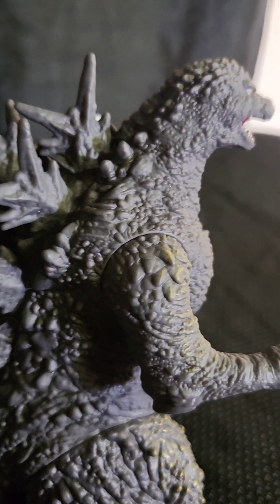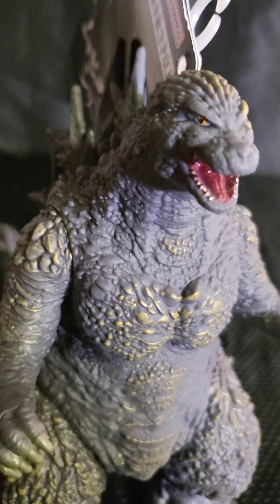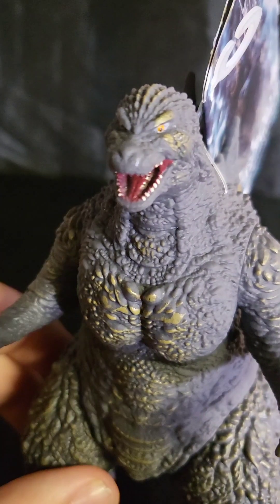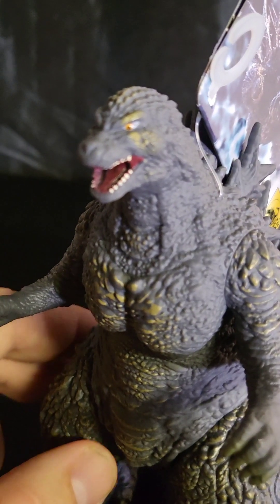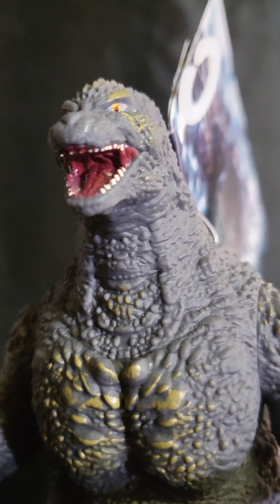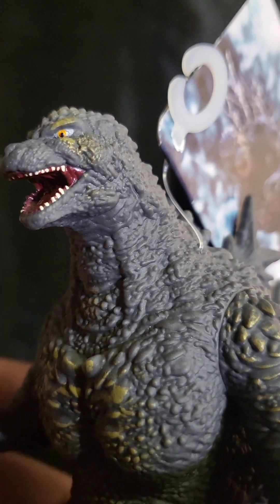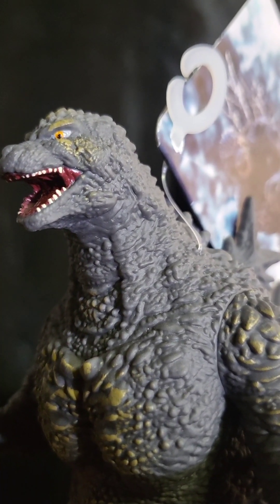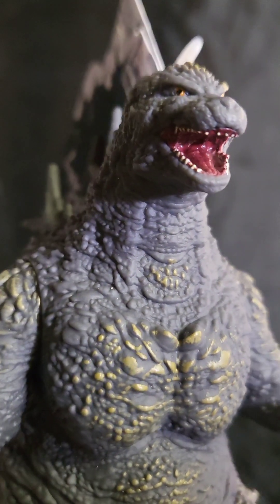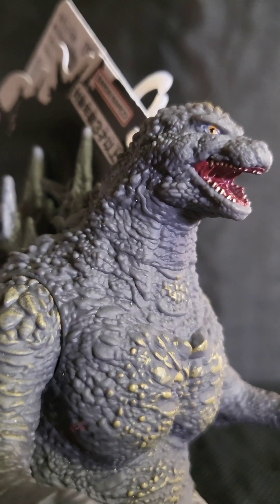I'll give them this — Bandai has been upping their game on this line. The paint job is actually pretty good, featuring little details like Godzilla's battle scars that he receives in the movie, as highlighted by the paint. I don't think I'm giving anything away if you've seen the trailers — Godzilla does receive some damage in the movie, and the paint highlights that, which is a very nice touch, considering that this isn't how he looks completely through the movie. Kudos to Bandai on that.